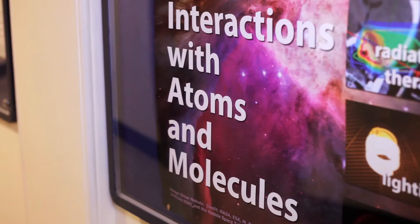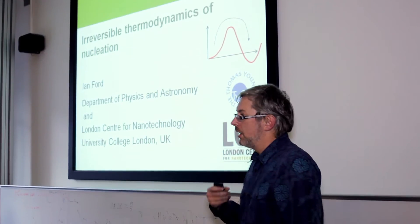BP has been working with the universities involved with the Thomas Young Centre for a number of years, and more recently we've been working through the TYC to look at fundamental science research in molecular computation, but increasingly we've been working with TYC to build our internal capability.